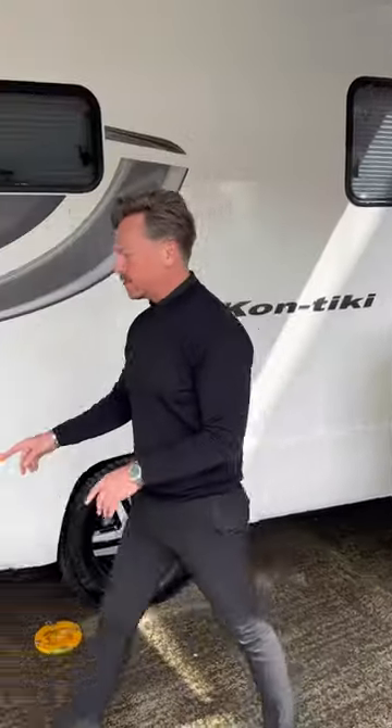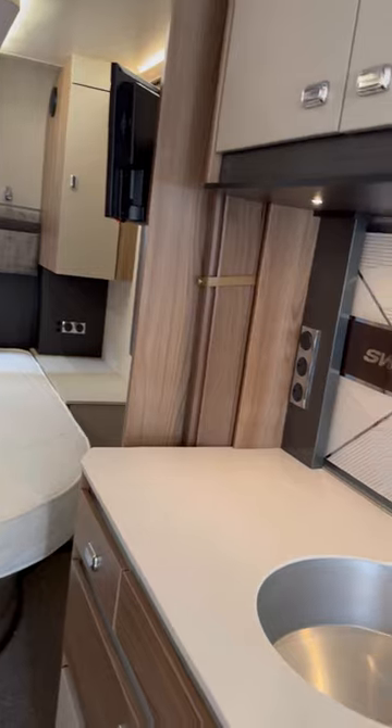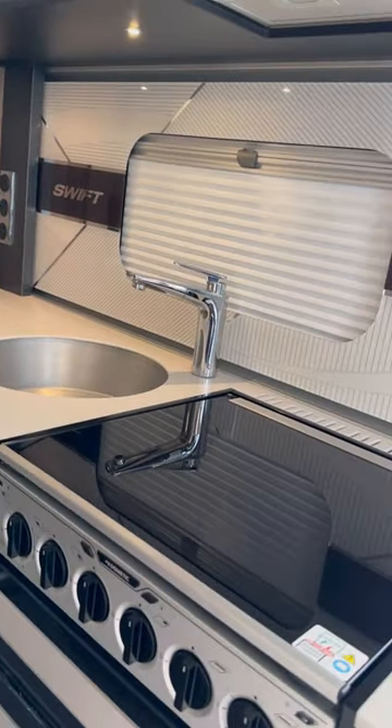Electric step to help you get in, fixed island bed to the rear — check that out — digital TVs times two in this motorhome. Great living space, overhead sunroofs front and back, and a wonderful shower area with separate shower.